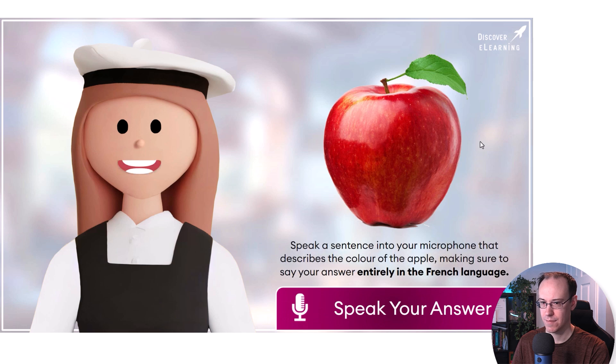Now, I'd like for you to tell me about the colour of the apple using a complete sentence. Click the speak your answer button once more, only this time making sure to give me your answer entirely in French.